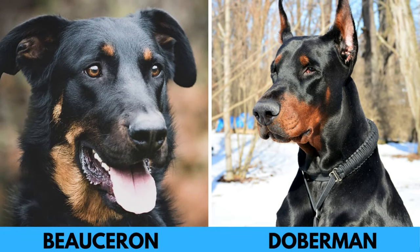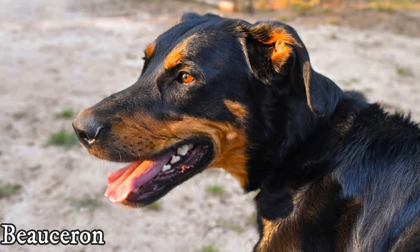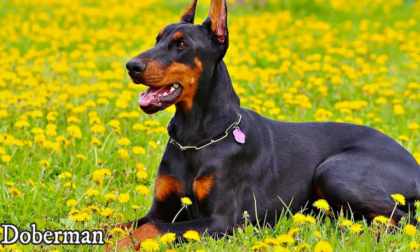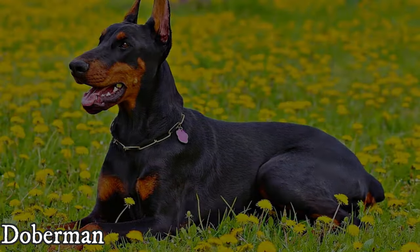In this video, I will tell you what are the similarities and differences between the Beauceron and Doberman. A person who owned or lived with a Beauceron or Doberman would probably never confuse these breeds, but it is understandable that a person who does not normally encounter these breeds can confuse them.